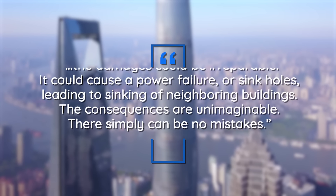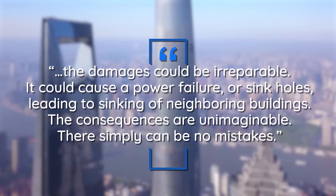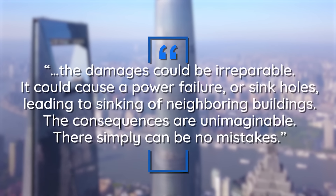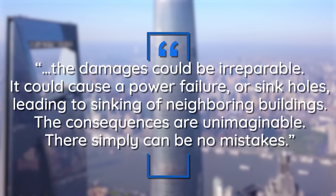A geotechnical expert overseeing the project stated that if the proper steps weren't taken to secure the Shanghai Tower, the damages could be irreparable — potentially causing power failures or sinkholes leading to the sinking of neighboring buildings. The consequences, he warned, are unimaginable. There simply can be no mistakes.